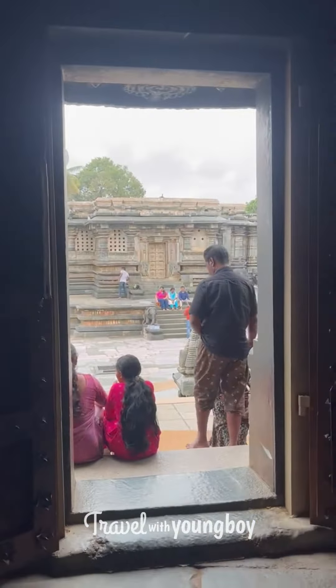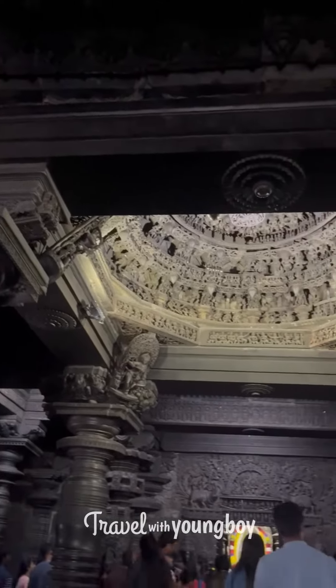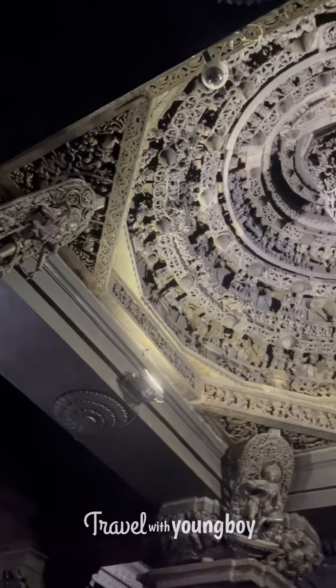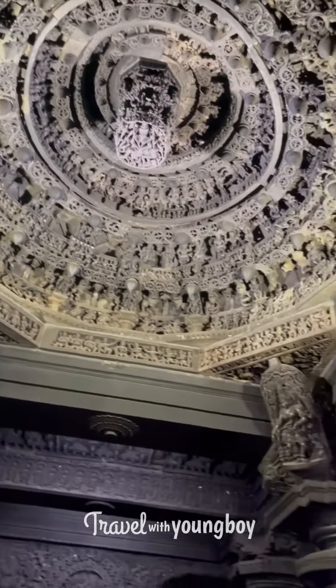We'll look around and see the details. We'll note it down in the description. We are going to check the pictures from this place.